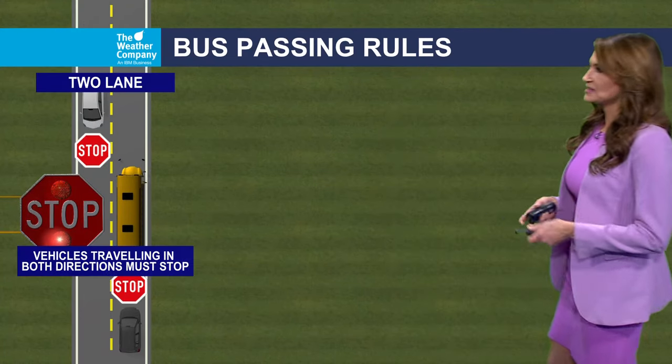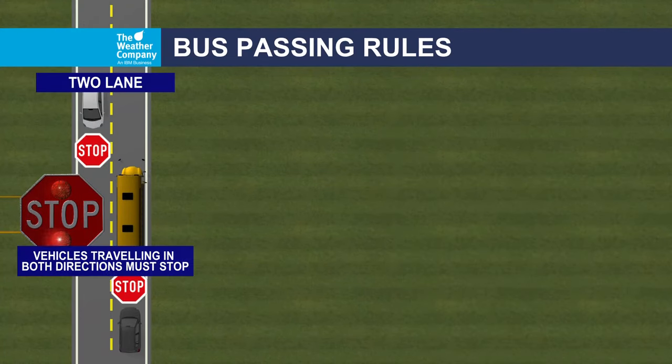I'm going to step out so you can get a better look at these graphics. If it's two lanes, both directions, all lanes have to stop. That means drivers going both north, south, east and west. It doesn't matter — you all have to stop.